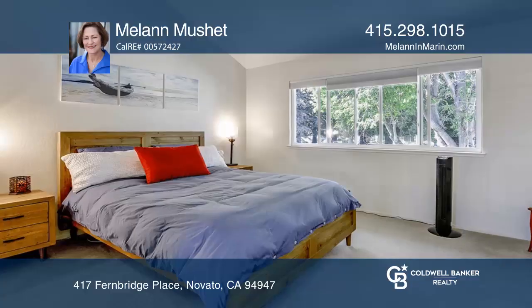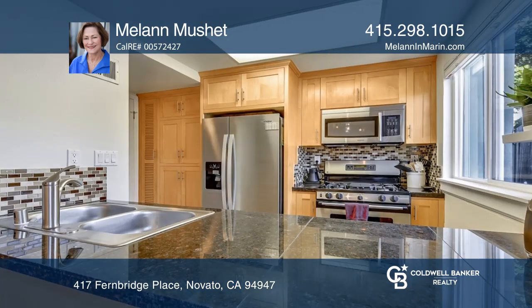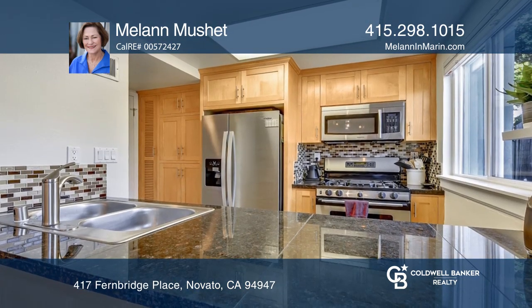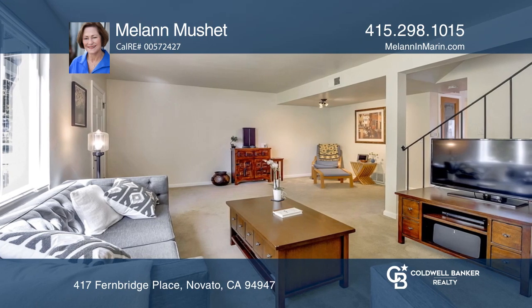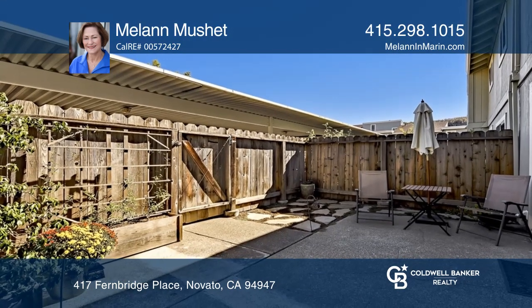This updated three-bedroom, one-and-one-half bath Seascape Village townhome features a kitchen with newer appliances as well as upgraded cabinets and counters. Gorgeous laminate wood floors have been installed, the windows are dual pane, as is the slider to the enclosed patio.